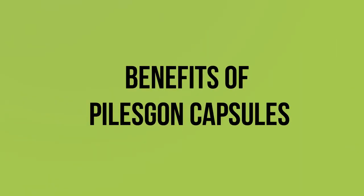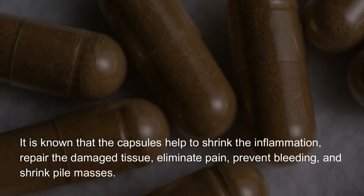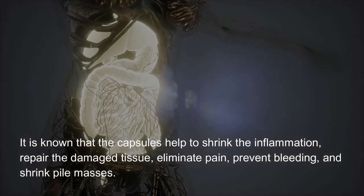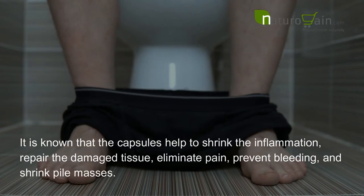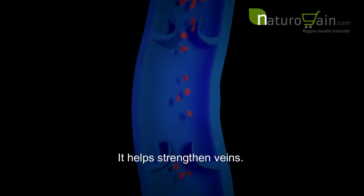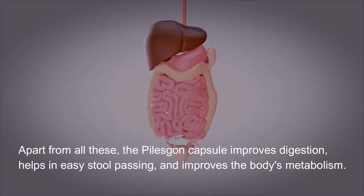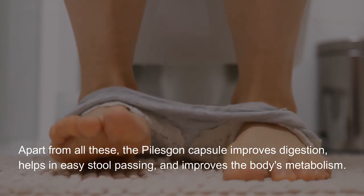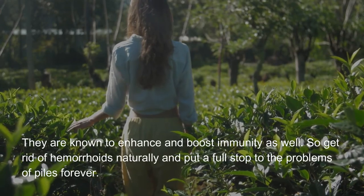Benefits of Piles Gone capsules: The capsules help to shrink inflammation, repair damaged tissue, eliminate pain, prevent bleeding, and shrink pile masses. They also help strengthen veins. Apart from all these, the Piles Gone capsule improves digestion, helps in easy stool passing, and improves the body's metabolism. They are known to enhance and boost immunity as well.